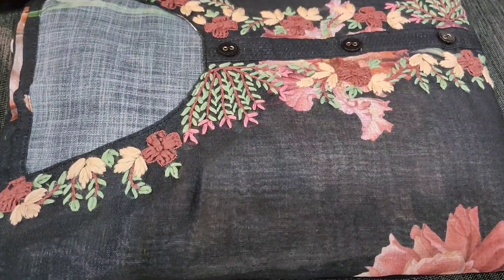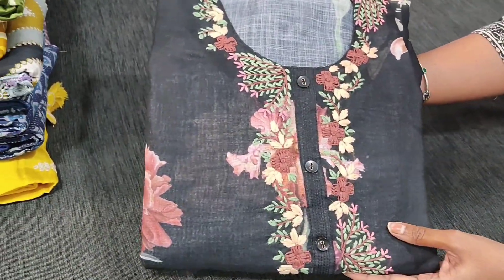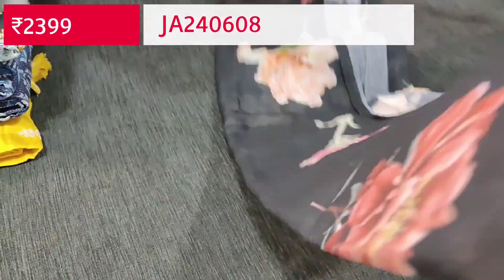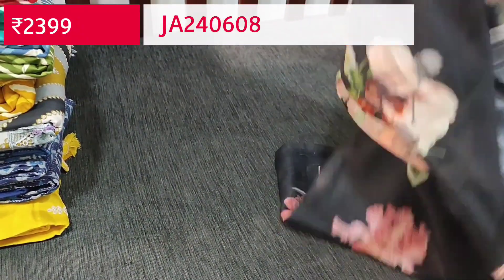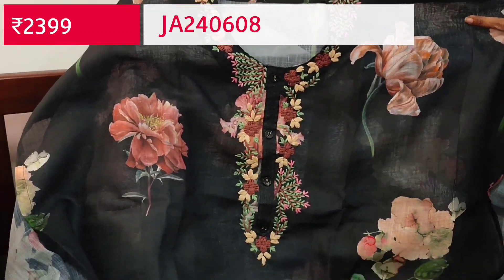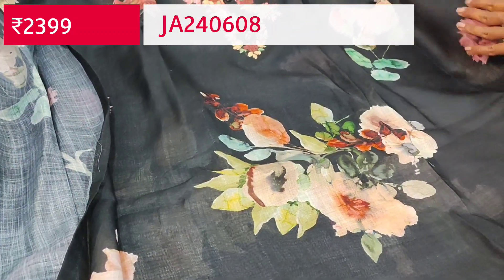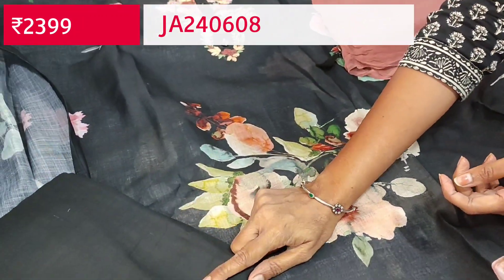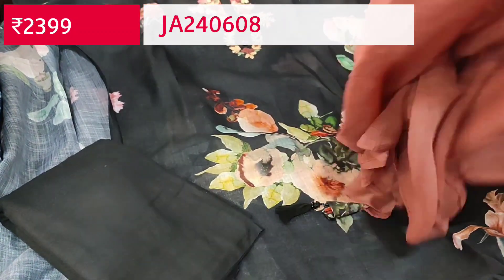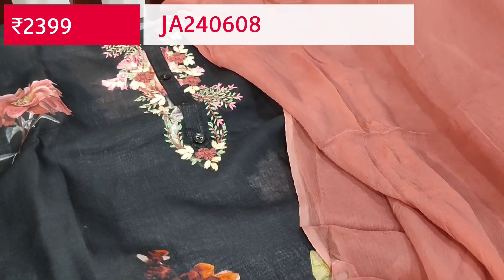Next is an exclusive designer set in pure linen. Linen is a kind of textured, lightweight fabric in the favorite black color. It's digitally printed with thread embroidery on the yoke — neatly done. The print looks very beautiful — it's a floral print. The fabric is thin so lining is needed. We have a matching bottom in pure cotton and the dupatta is in onion pink pure chiffon — super lightweight, flowing material — with simple tassels for the pallu. The cost of this designer set is 2399, single color.